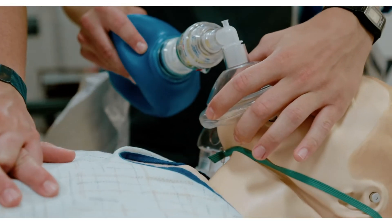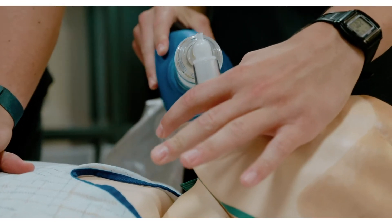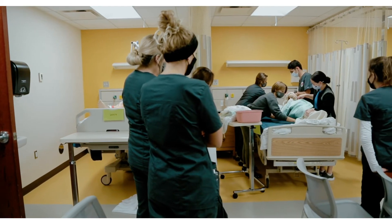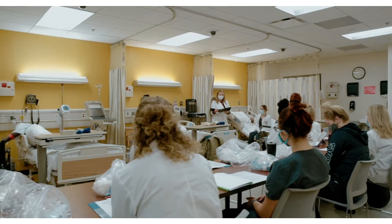The lab is staffed by registered nurses with various nursing backgrounds. These nurses ensure the students are competent in their skills before they are able to practice at the clinical site.